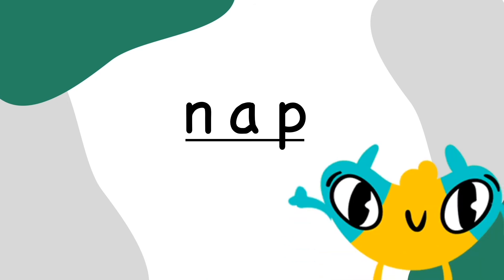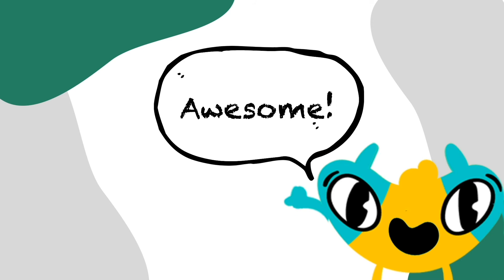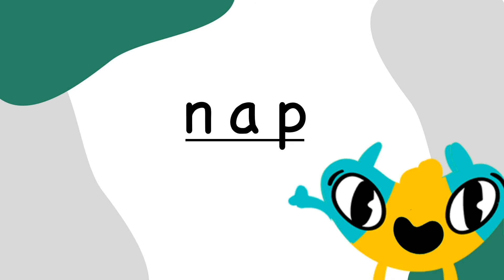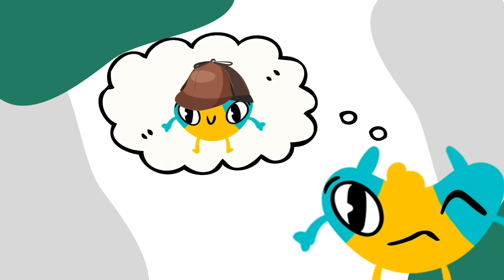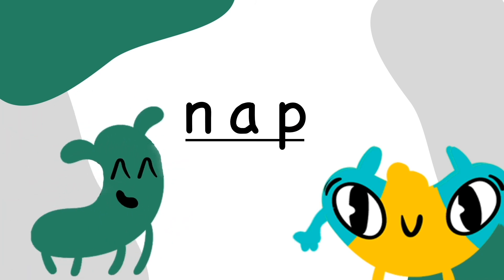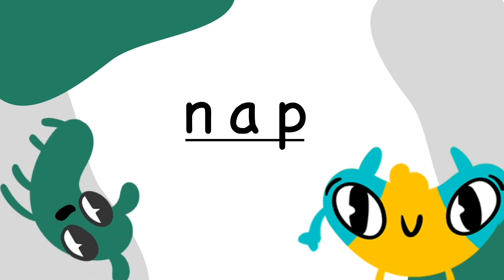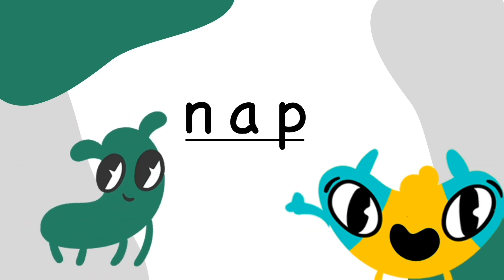It sure is. Great work, Dex! Awesome! It looks like you really know how to cover letters to read words. I solved the mystery — the word is nap. Maybe I should be called the decoding detective. After all that hard work, maybe we should all take a nap. Wow, that's a lot of napping.